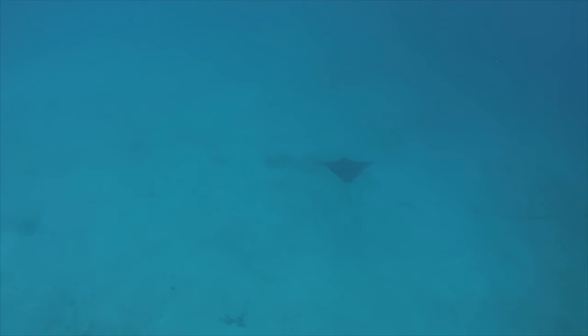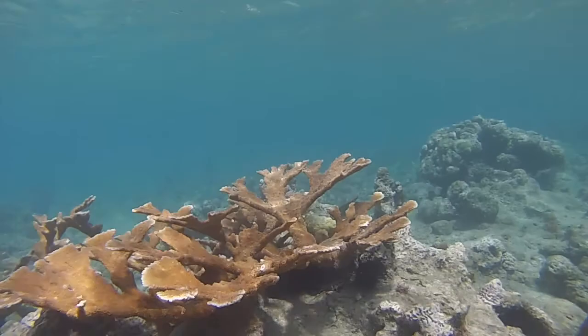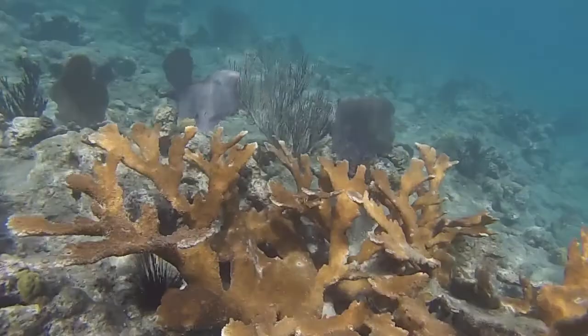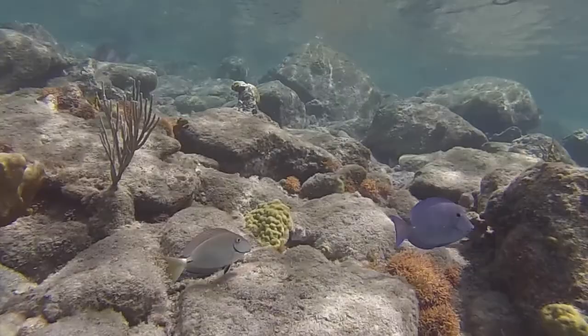Here's an elkhorn coral, and when we look underneath the edge, not surprisingly, a spiny lobster and a long-spined sea urchin hiding underneath the coral. You also regularly see fish cooperating. This blue fish is called a blue tang, and the gray one behind it is called an ocean surgeon. They're really related, but they're different species, and here we find them foraging along the rocks together.